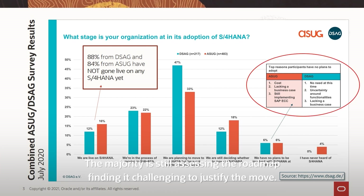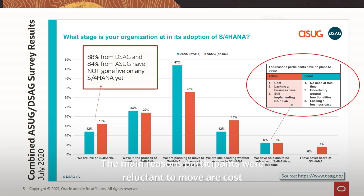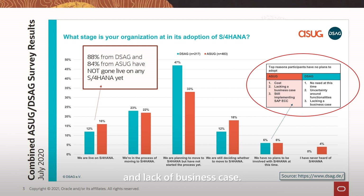The majority is still assessing the roadmap, finding it challenging to justify the move. The main reasons participants were reluctant to move are cost and lack of a business case.